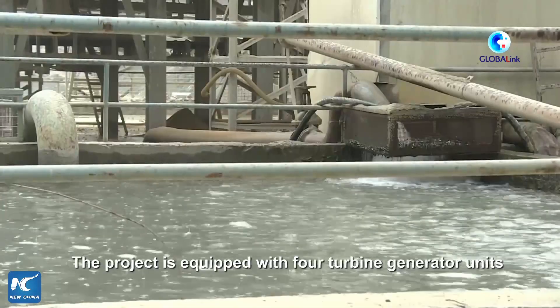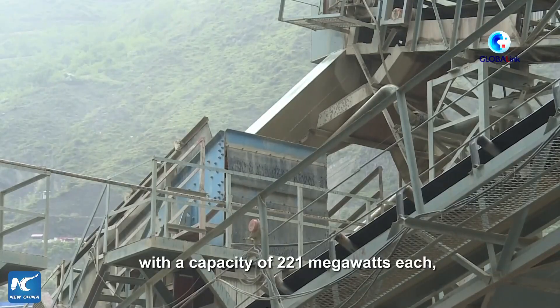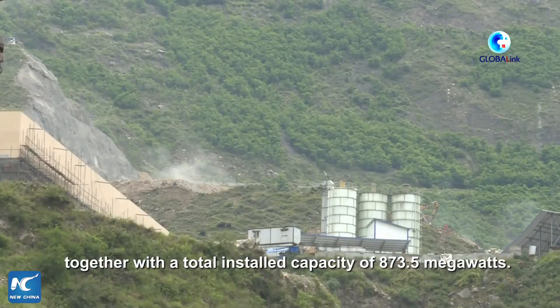The project is equipped with four turbine generator units with the capacity of 221 megawatts each, together with a total installed capacity of 873.5 megawatts.